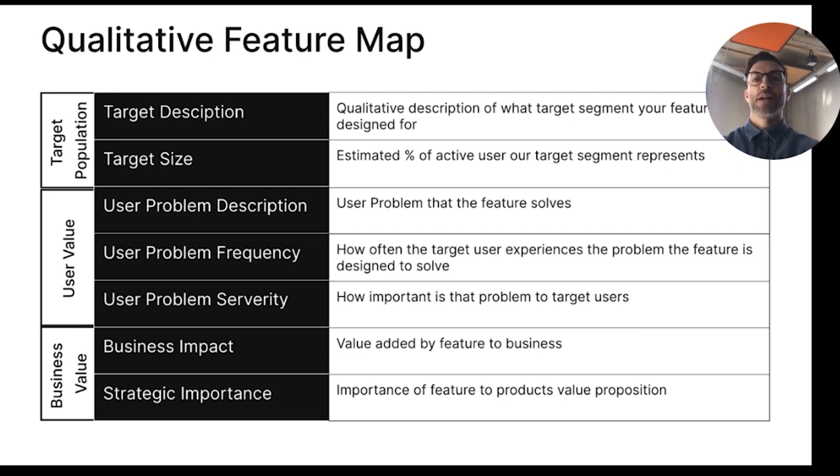Based on all previously mentioned areas, you're able to create a qualitative feature map. This map has three pillars. The first is the target population, in which you describe the target group, the segment your feature is designed for, and the target size — the estimated percentage of users our segment represents. The second pillar is the user value: you describe the user problem the feature or product tries to solve, the problem frequency — how often the user is experiencing it — and the problem severity — how painful is it for our users?